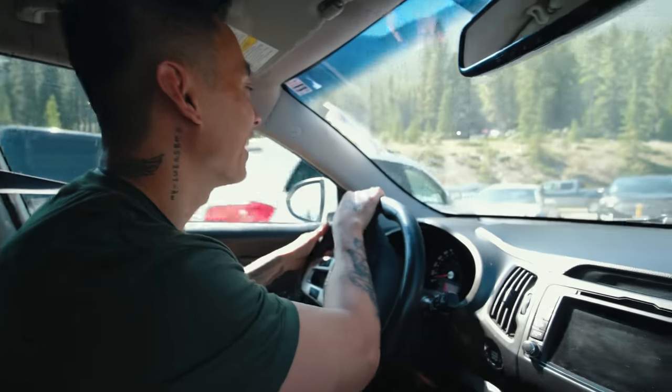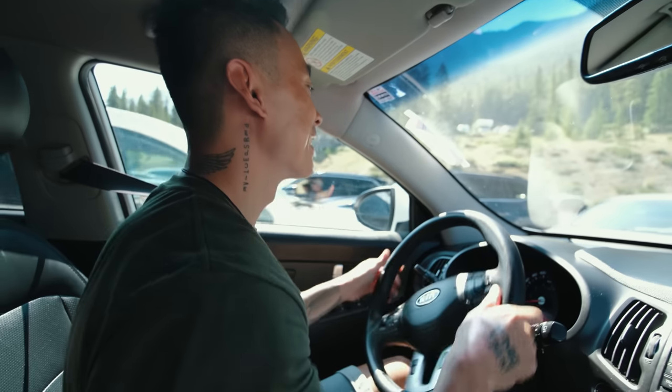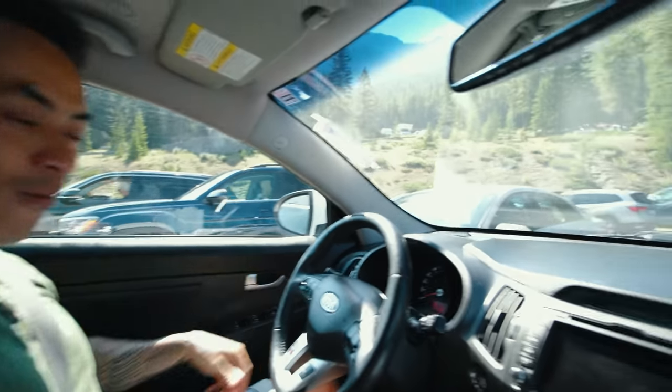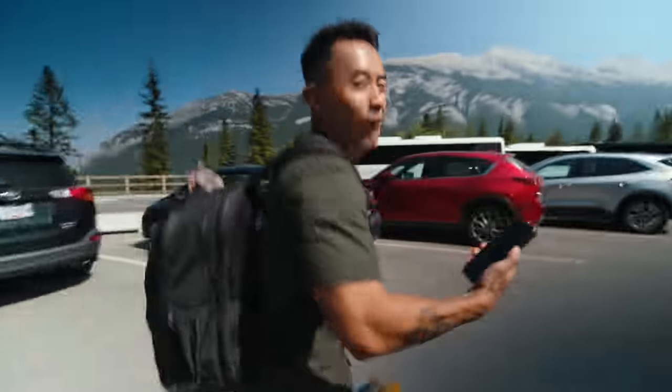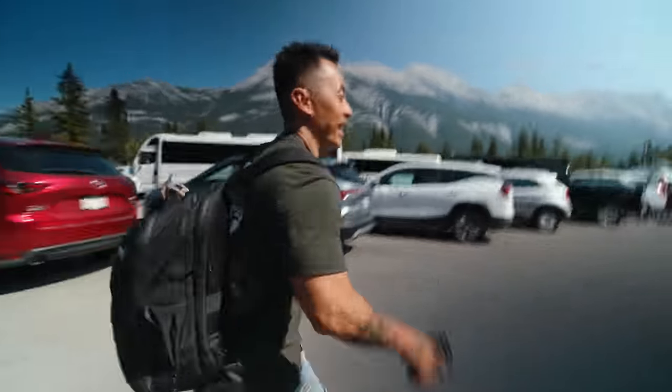We gotta run — we have like two minutes! Let's go. One minute, we have one minute!